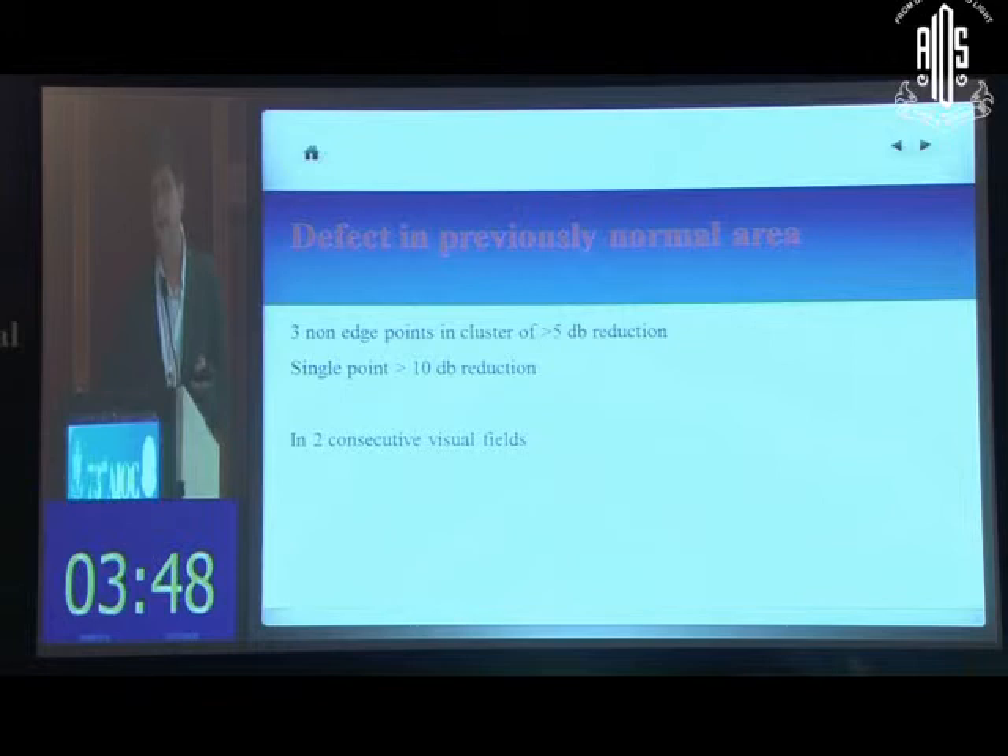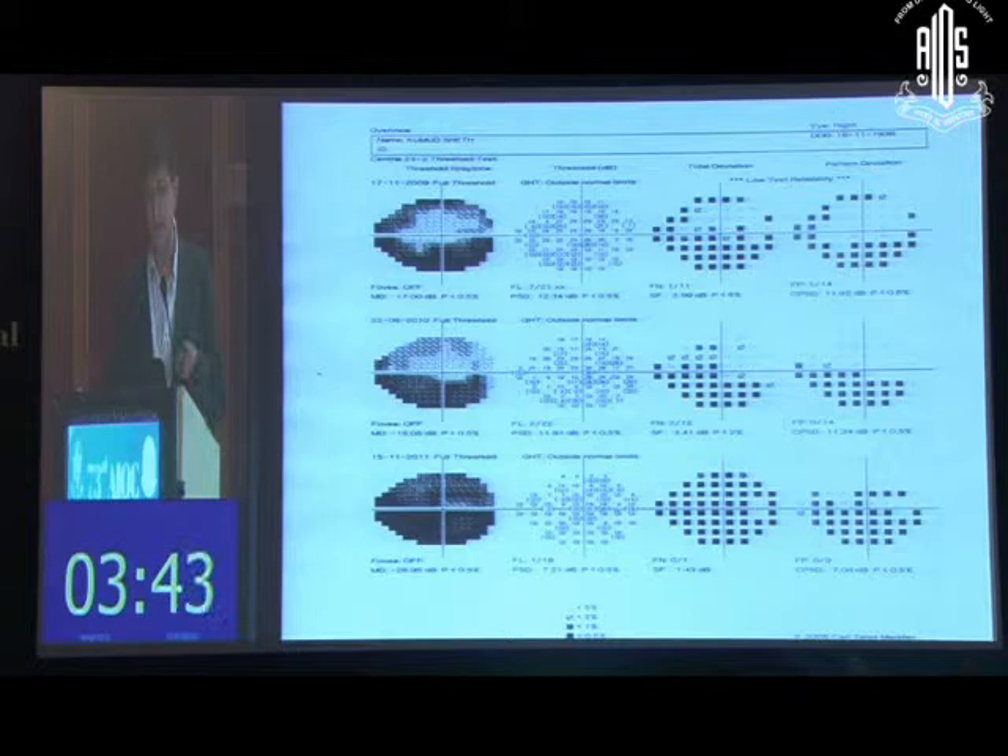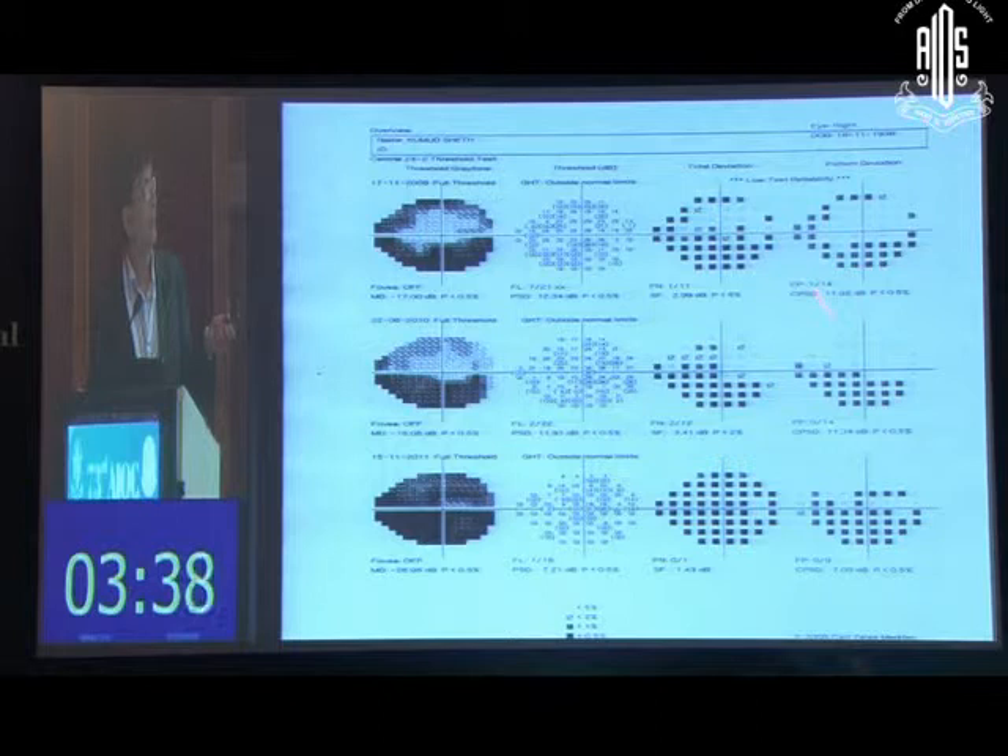Here is an example of three fields done over a period of two years. You can see expansion of an inferior field defect as well as a new field defect appearing in the superior field. This patient definitely shows progression over this period.